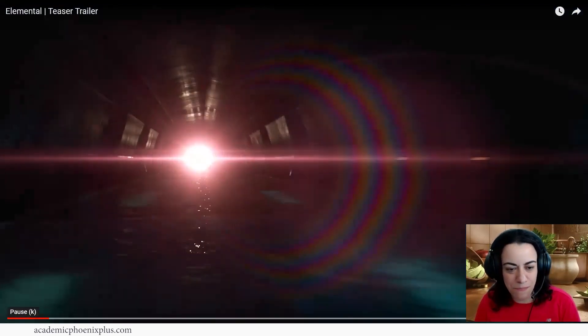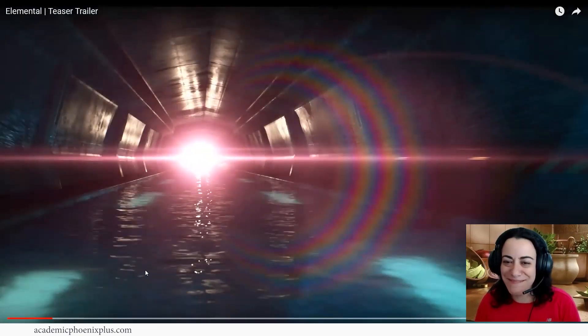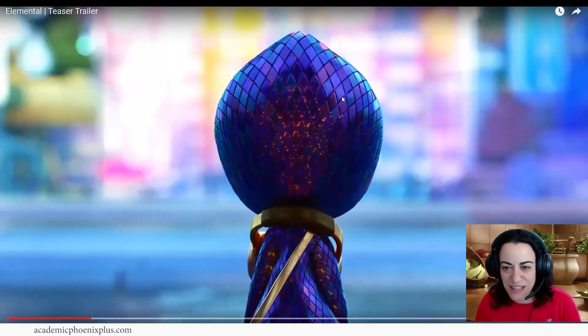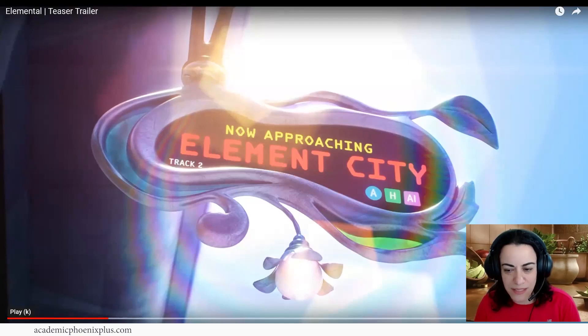Look at that transition — that was so awesome! Nice lens flare, two types. The water dynamics are really cool. Look at that water simulation — this is neat. It's like her fire is burning through her clothing, like the embers and things, which keeps it calm. Her colors are like her jacket. Now approaching Element City.